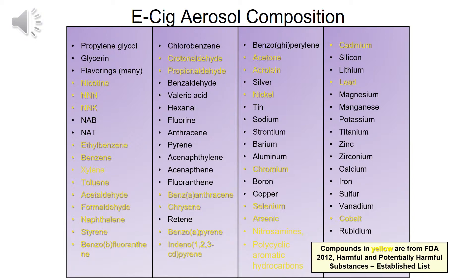Simply put, e-cigarettes produce a vapor or aerosol that often contain propylene glycol, glycerin, flavorings, and nicotine, and many other harmful chemicals and toxins, such as some known to cause cancer. Nicotine itself is a highly addictive compound. And while not all contain nicotine, all have many of these chemicals and toxins.